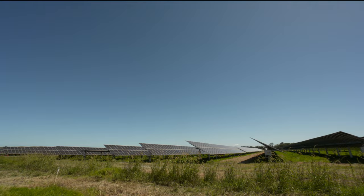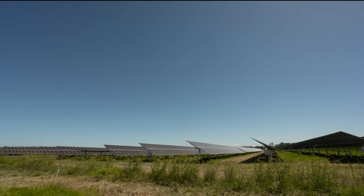Solar power: empowering the region and paving the way for a bright future in New Zealand's energy sector.